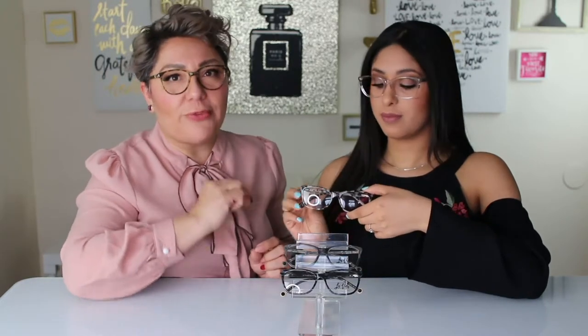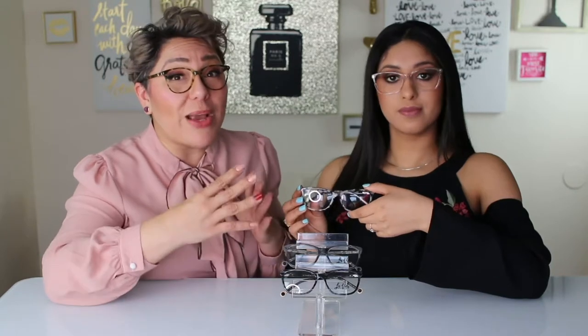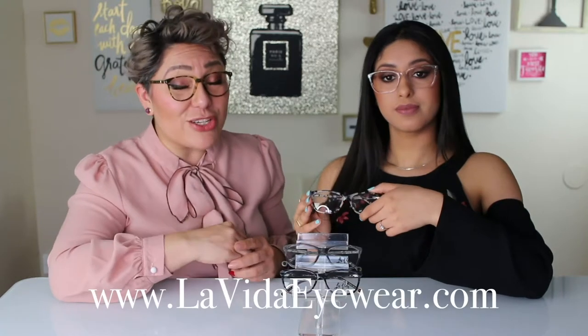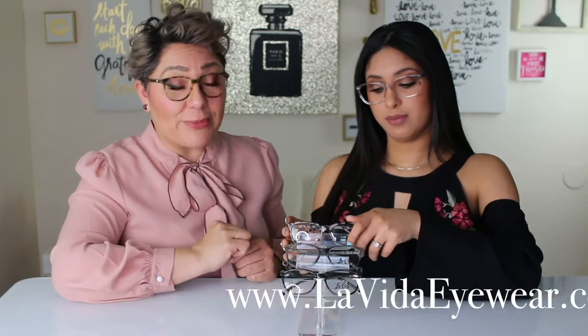It is so important that you always try on the frame that you're planning to get for your prescription, and what better way than to go to a professional. You can go to our location tab and look for a professional near you that carries La Vida frames to get styled.